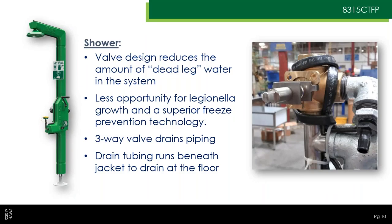Looking at the shower itself, you can see the brass valve in the picture on the right — it's a three-way valve. When you shut the shower back off, all the water in the piping above the valve drains by gravity out through the drain elbow coming out the back, runs into clear drain tubing that goes down inside the jacketing, and exits at the very bottom. That whole section is then dry — no water means Legionella can't grow there, and it can't freeze.